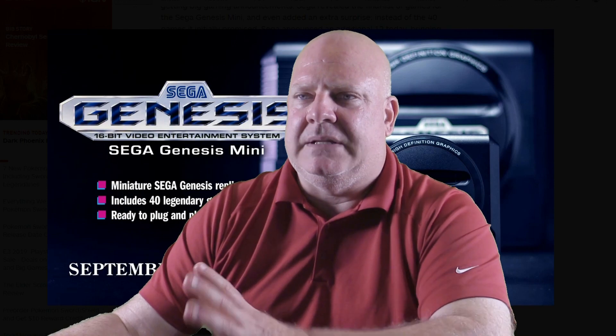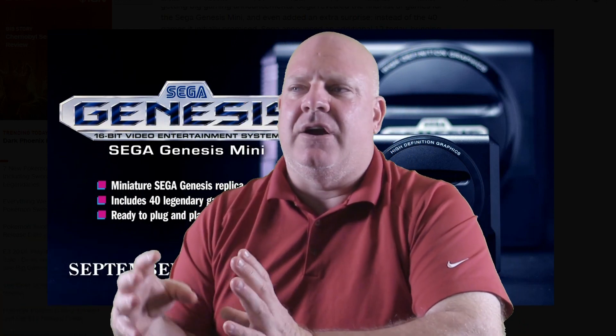Golden Axe — classic, what do you want. Phantasy Star 4: End of the Millennium — to be honest, that is the best Phantasy Star game. It is the most complete experience. All the other iterations have excellent aspects — Phantasy Star 2 has a big fanbase — but Phantasy Star 4: End of the Millennium is great. Sonic the Hedgehog Spinball — it's a fun game. Vectorman — that's like a tech demo of what the system could still do.